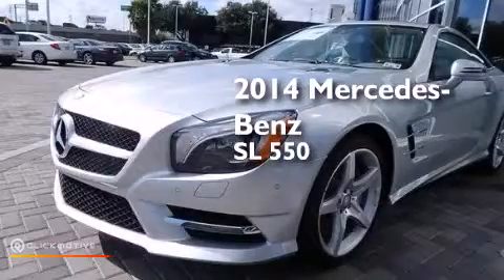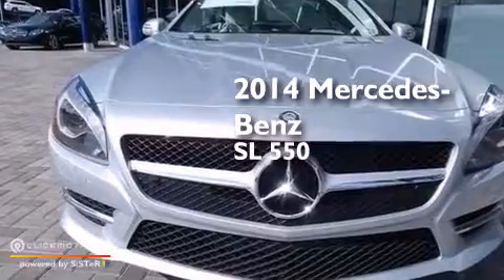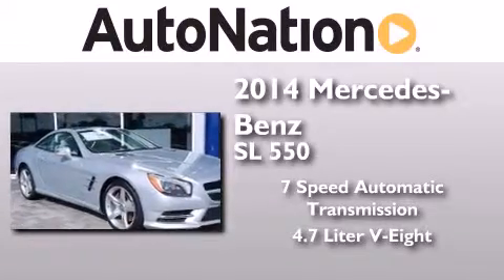This is a brand new 2014 Mercedes-Benz SL 550. This convertible has a 7-speed automatic transmission and a 4.7 liter V8.